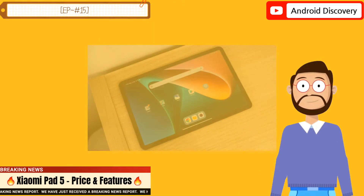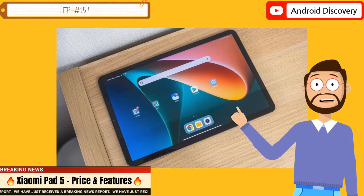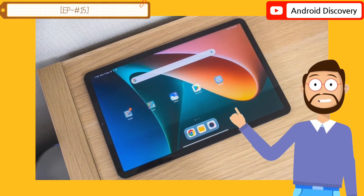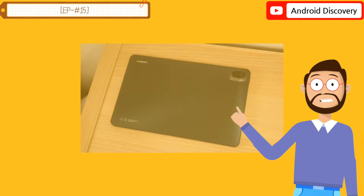The tablet is powered by the Snapdragon 860 processor paired with 6GB RAM. The device comes in two storage options: 128GB and 256GB.